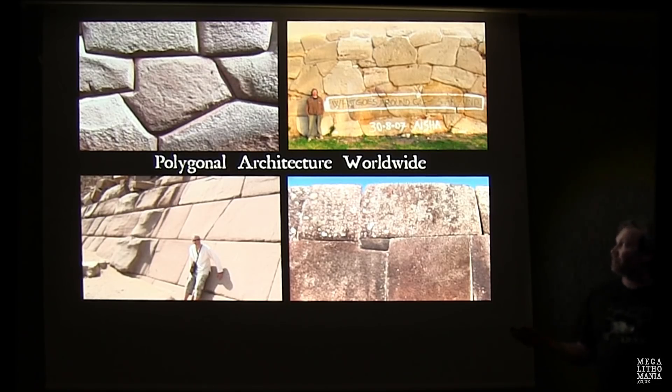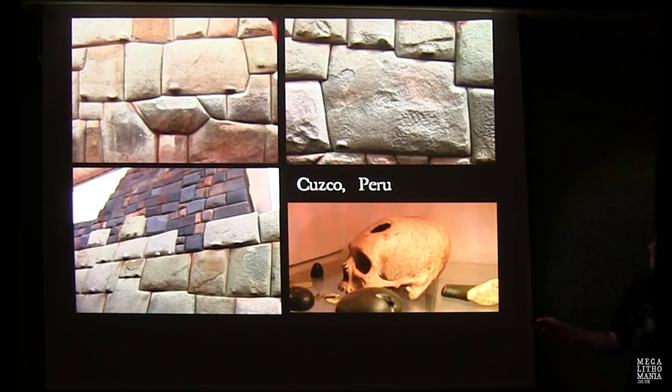Now some polygonal architecture around the world: Peru, a site in Italy north of Rome, and — Easter Island, exactly. Classic examples around Cusco show the elongated scalloped style, different qualities and styles with later additions added on top, including protrusions.